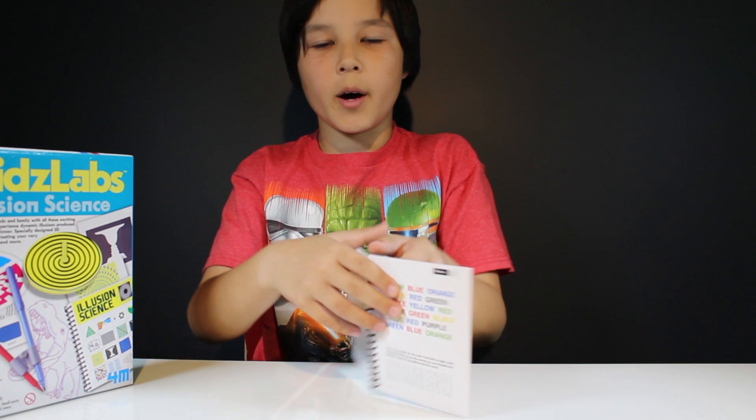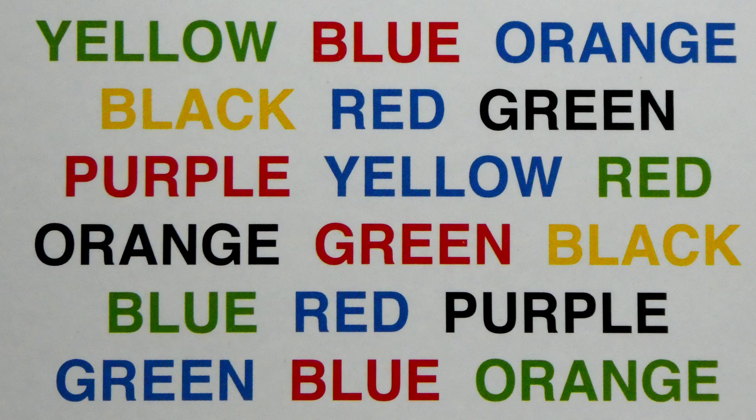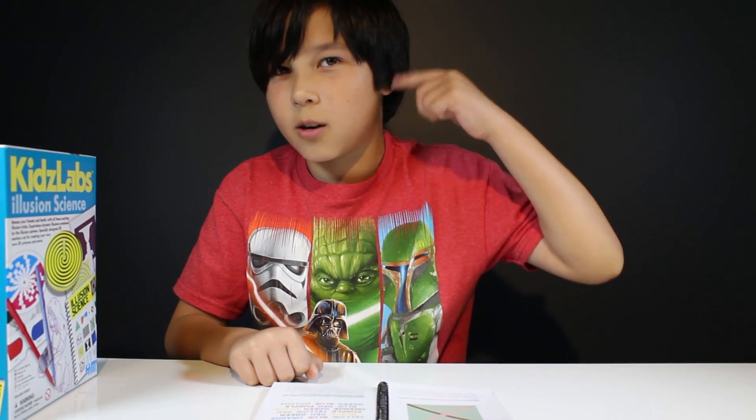That's a tricky one. Look at the words on the screen. Can you read the color? For example, you should say green instead of yellow. Difficult, isn't it? This is caused by a left-right brain conflict. When you read the words, your right brain tries to say the color. However, your left brain insists on reading the words, resulting in the confusion.